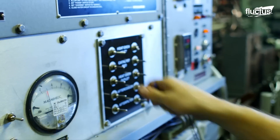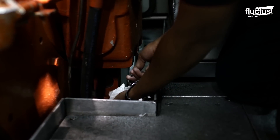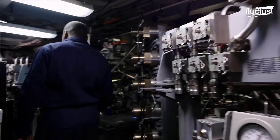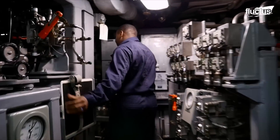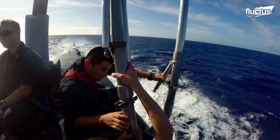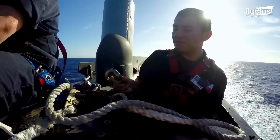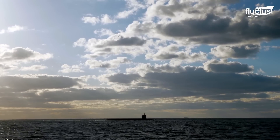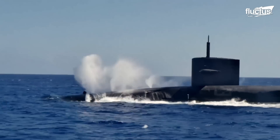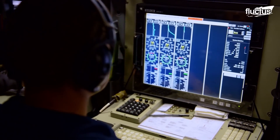Routine exercises are conducted worldwide to prepare the crew and keep these underwater crafts in top-notch condition. Sailors check even the tiniest detail before diving aboard the Virginia-class submarine USS Texas, meticulously preparing for a dive during a routine training exercise in the Pacific Ocean. The process involves synchronizing the vessel's powerful nuclear reactor, which propels it silently through the depths. Each detail is scrutinized, from securing hatches to checking sonar arrays.